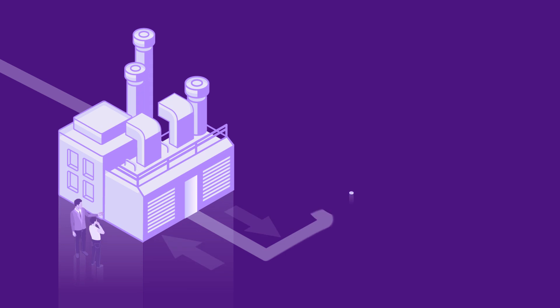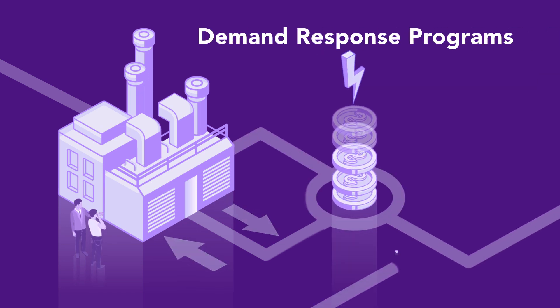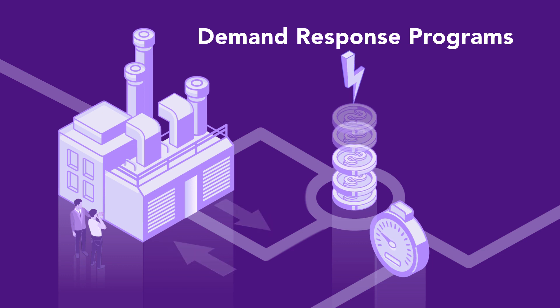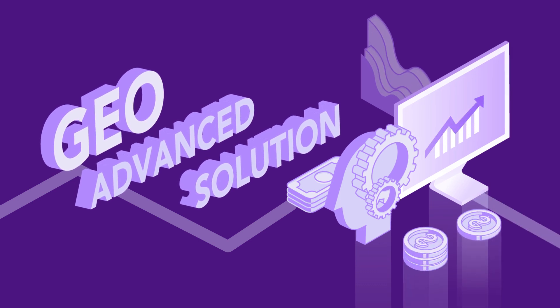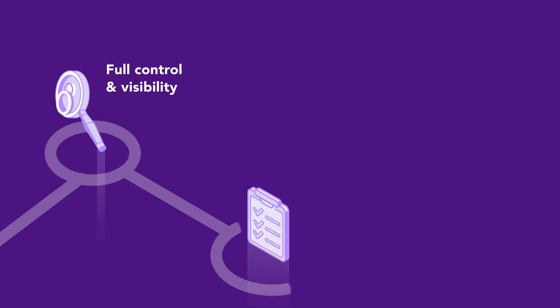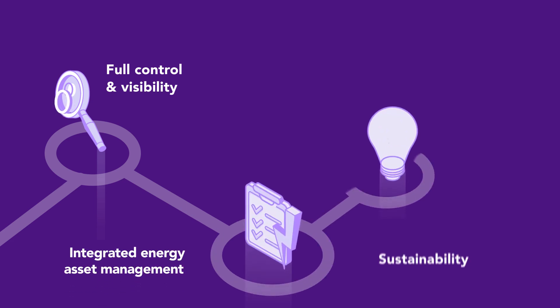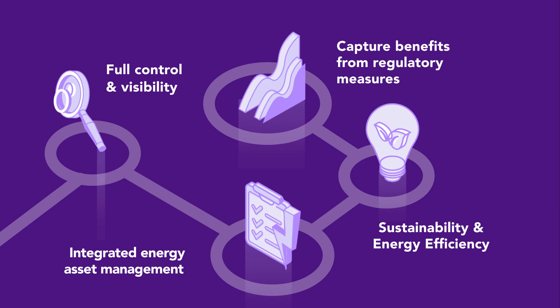CHP owners can generate further revenue by participating in one of our demand response programs, simply by adjusting their energy consumption in response to grid signals. Finally, thanks to advanced modeling software, our GEO Advanced solution captures real-time opportunities and optimizes the CHP production schedule by taking into account commodity prices, regulatory framework and much more.